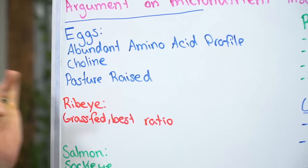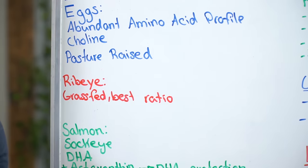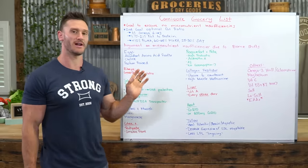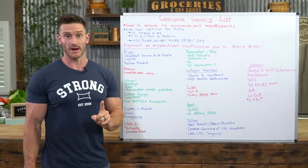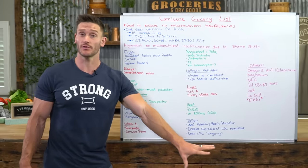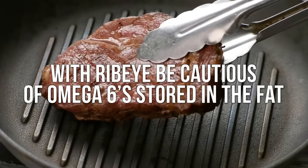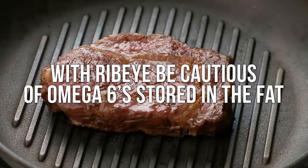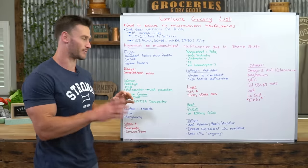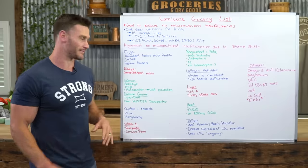For steaks, ribeye and New York. Ribeye is a fattier cut, which in a non-carnivore world I wouldn't lean towards, but since we're trying to get a better fat-to-protein ratio on carnivore, it's important. With ribeye especially, because of the fat content, it becomes extra important that you get grass-fed, grass-finished. I don't care as much with other meats, but with that much fat in ribeye, you're going to have omega-6s stored in that fat. We want more of the omega-3 profile and less of the bad fats and toxins in regular grain-fed meats.